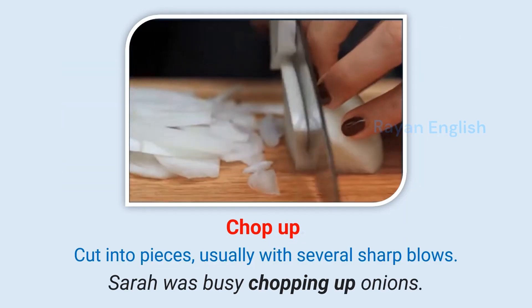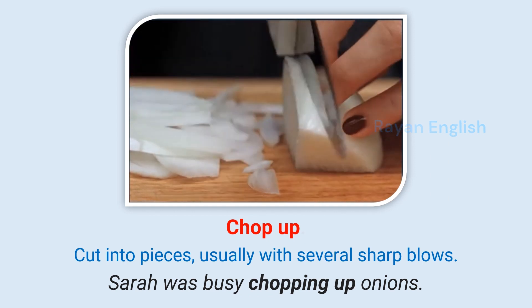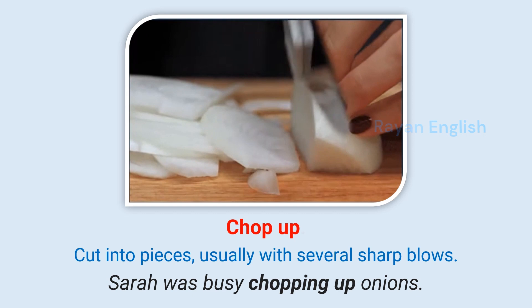Chop up: Cut into pieces, usually with several sharp blows. Sarah was busy chopping up onions.